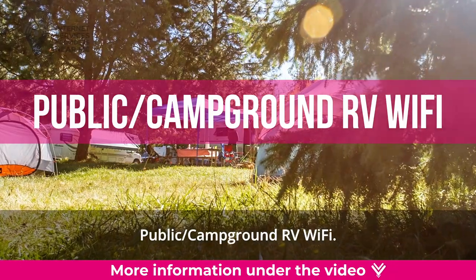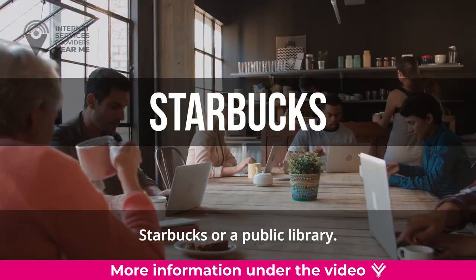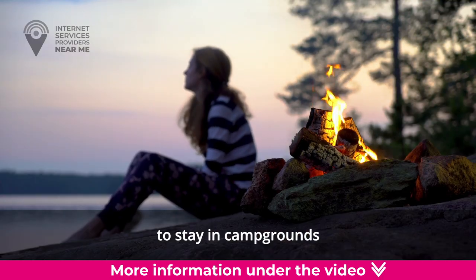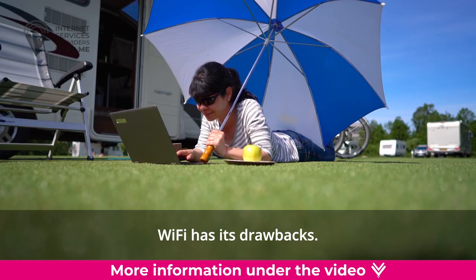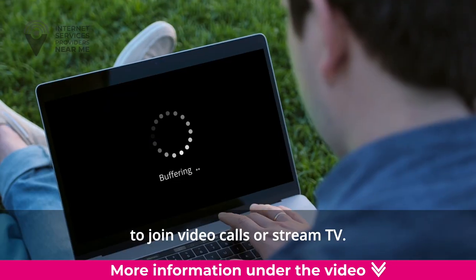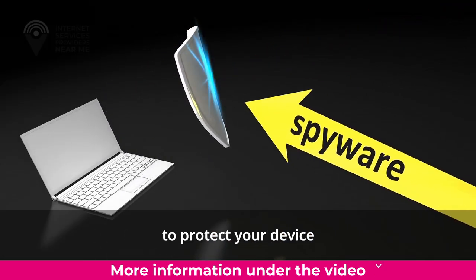Public and Campground RV Wi-Fi. Wherever you go, you almost always have the option of connecting to public Wi-Fi, whether it's at a campground, Starbucks, or public library. Using public Wi-Fi can be a great way to save on internet costs, especially if you plan to stay in campgrounds and RV parks. Still, campground Wi-Fi has its drawbacks — these networks are often slower and less reliable, and you may find it difficult to join video calls or stream TV. Since it is a public Wi-Fi, be sure to take the necessary safety and security precautions to protect your device and information.